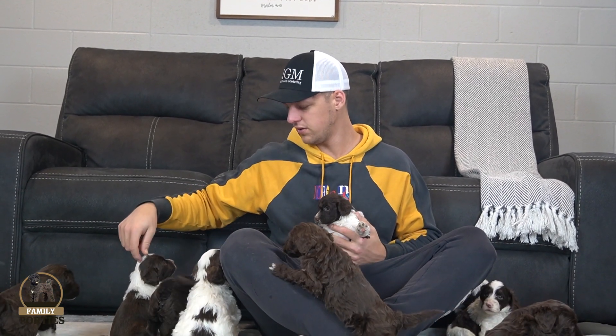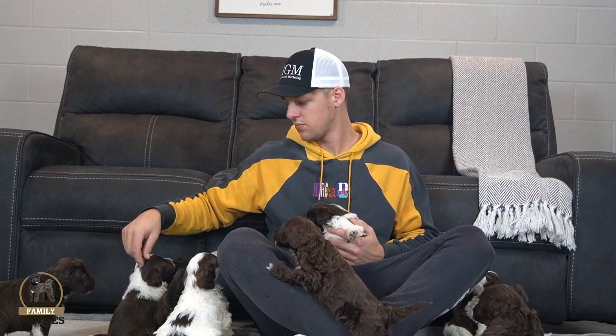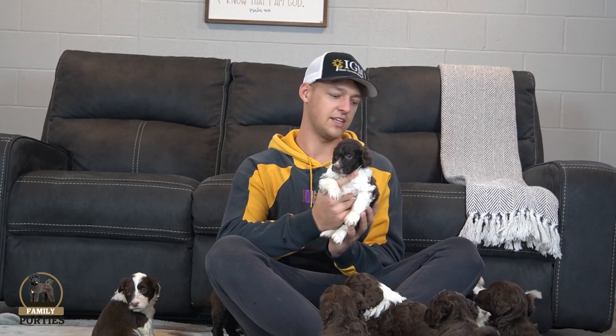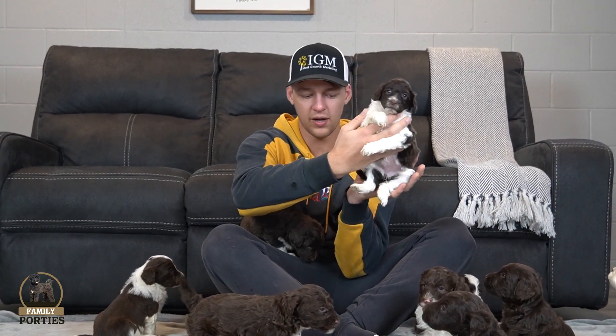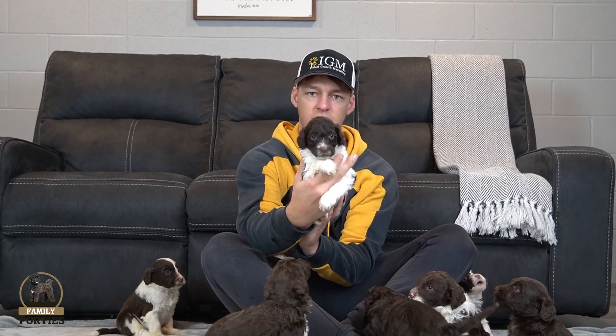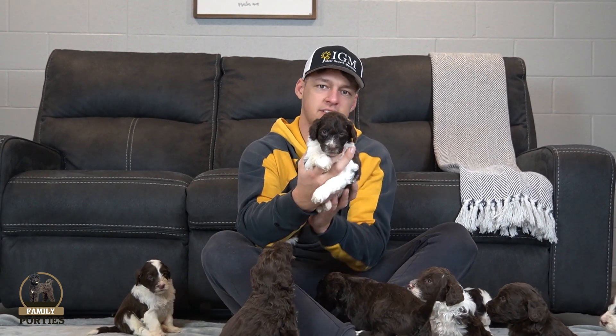This is a girl. Nice little girl, one of the smaller girls overall. Got a nice collar look, nice white in the front, nice white in the back, and a nice white tip-tail. Just a very sweet little girl, maybe a little bit more laid back. Very nice.